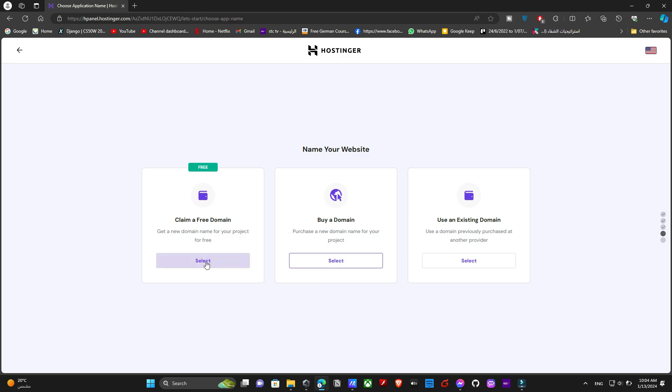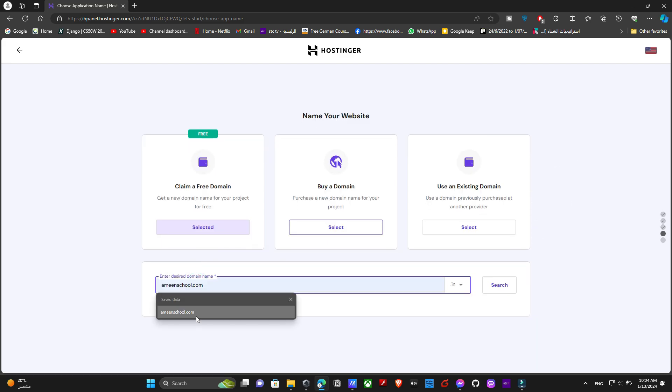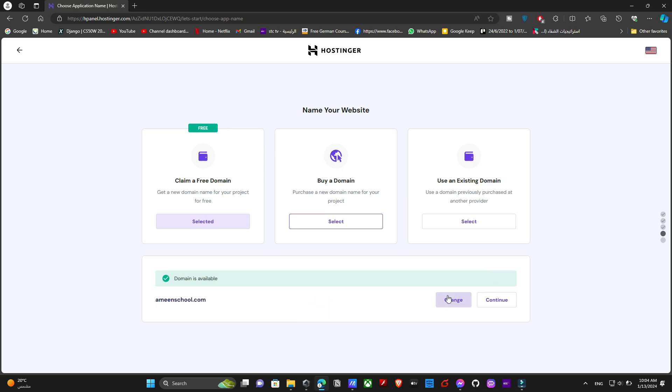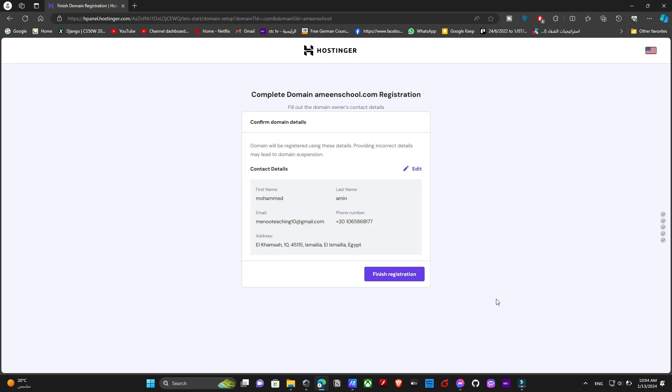Since the annual plan comes with a free domain name, we don't have to purchase a new one. When choosing your domain name, make sure you do not type .com or .net yourself — just choose it from the dropdown list on the left. The domain is valid, so let's continue. After choosing your domain name, you have to let Hostinger buy it on your behalf by providing your contact details and clicking 'Finish Registration.' I need to edit some personal details before submitting, so I'll speed through that part.